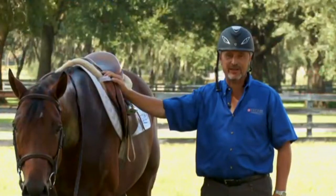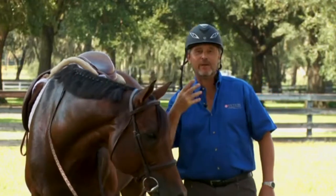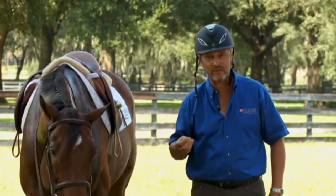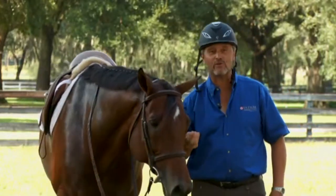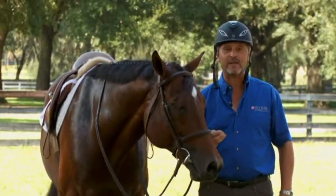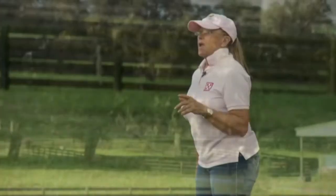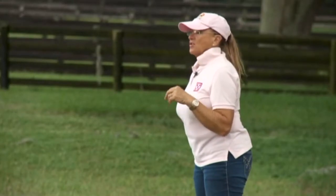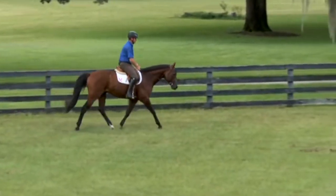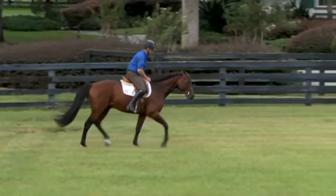The proper rider's position and balance are the first fundamental we teach at Palm Partnership Training. It's a little bit like when you learn how to drive — you first learn how to sit, how to position your hands on the steering wheel, where to position your feet on the pedals. Well, that's the same thing with riding. You need to learn first how to position yourself, how to sit, how to balance yourself before doing anything else. Let's show one of the many common challenges we all have — let's show the upper body weight too far forward.